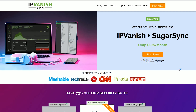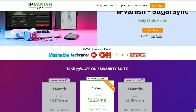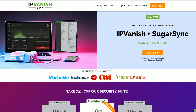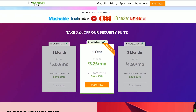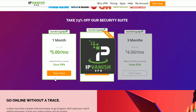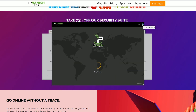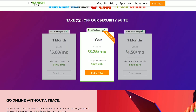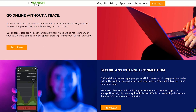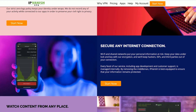This video is brought to you by IPVanish VPN. Take your online security seriously when it comes to surfing the web and streaming. They have a deal right now — 73% off on IPVanish plus SugarSync at only $3.25 a month with a 7-day money-back guarantee and 24/7 customer support. It's proudly recommended by Mashable, TechRadar, CNET, CNN, Lifehacker, and PCMag. They have three options: monthly, quarterly, or yearly — with the one-year plan saving you 73%. Link is in the description. IPVanish is the way to go.